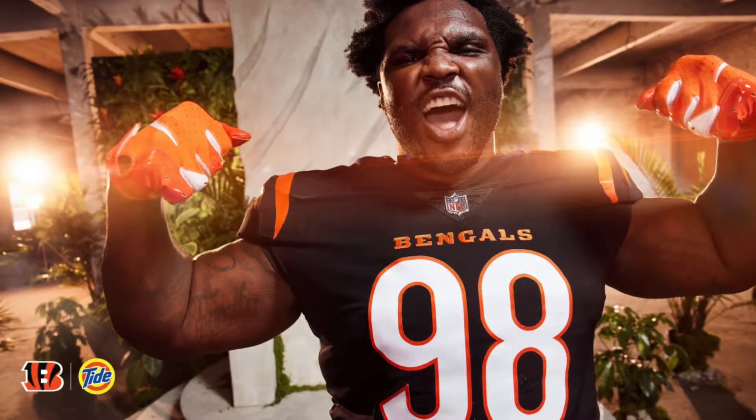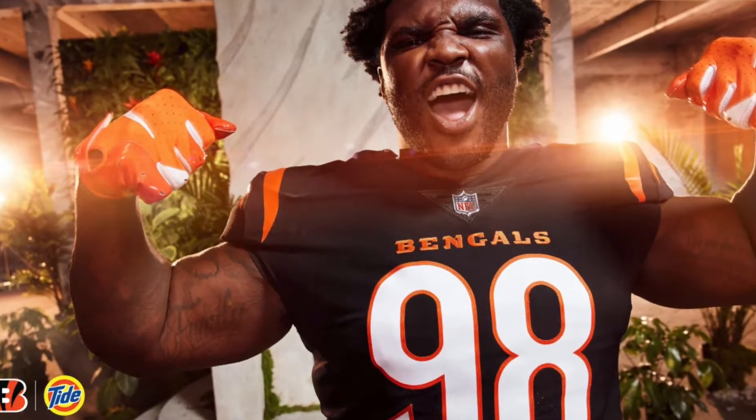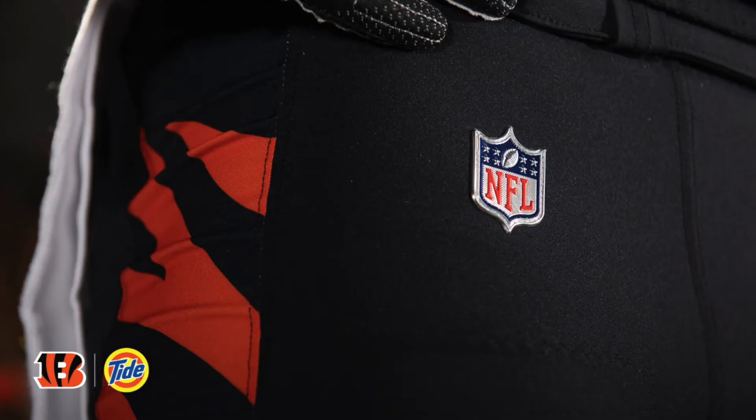The black one is really cool too — I really like that one and I think it's definitely an upgrade. The numbers look really good on these, much better than the ones they had before. The pants are also great; I like the striping and I think these will look really good on the field.